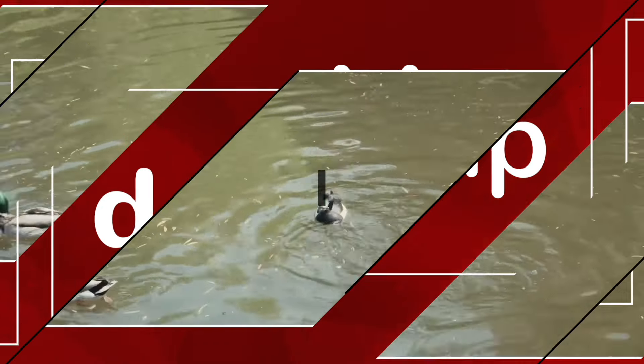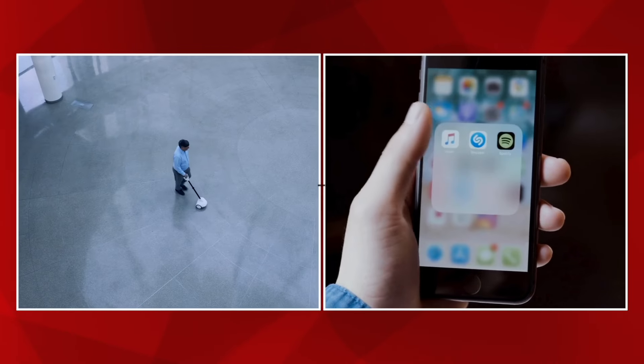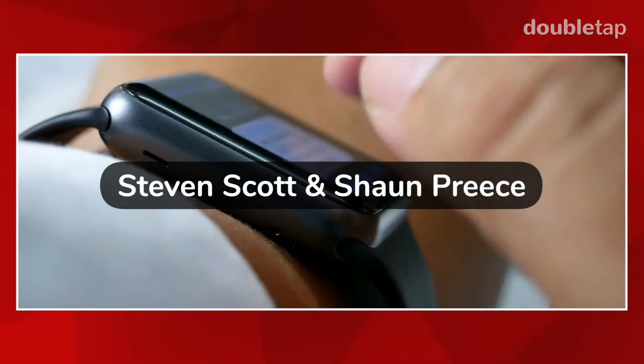You're listening to DoubleTap, your daily accessible technology show. Here are your hosts, Stephen Scott and Sean Preece. Hello, Sean Preece. Wow, that was very seductive, Stephen Scott.